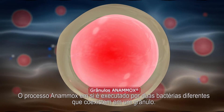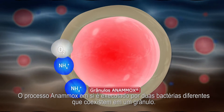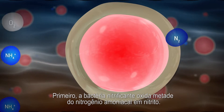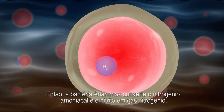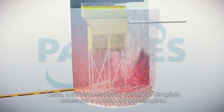The Anamox process itself is executed by two different bacteria which coexist in one granule. First, nitritation bacteria oxidize half of the ammonium to nitrite. Then, Anamox bacteria convert the ammonium and nitrite into nitrogen gas.